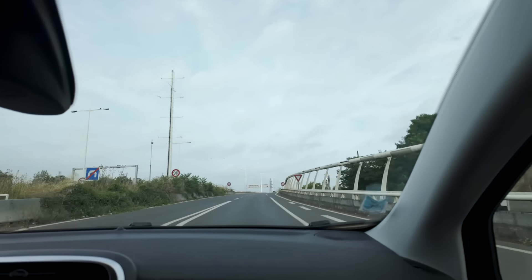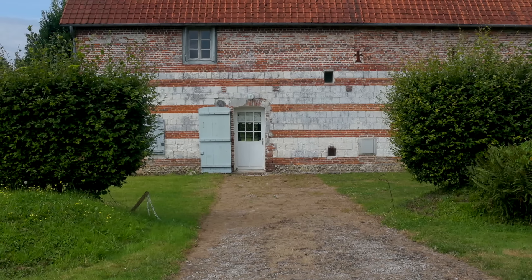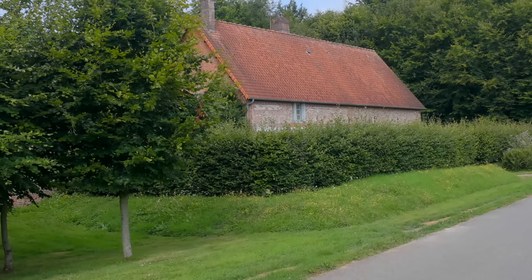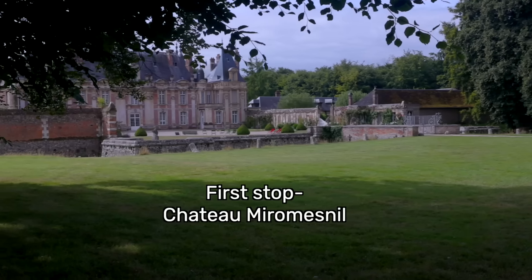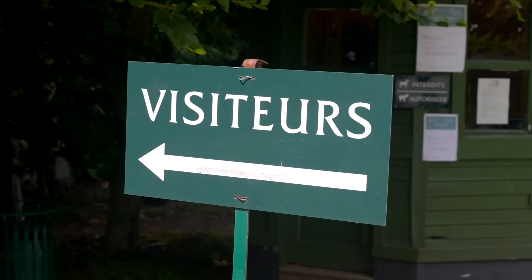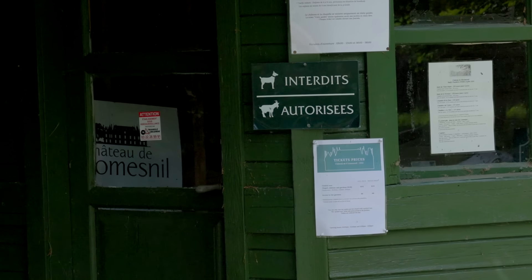I tried really hard to sleep on the plane on the way because we knew once we got there it was going to be 8 o'clock in the morning and we weren't going to go to sleep until way later, and we had two places to visit that day. So this was the first one and this was honestly one of my very favorite places.